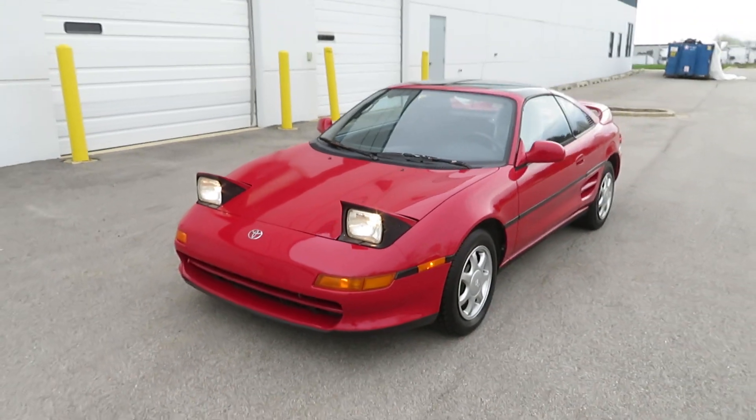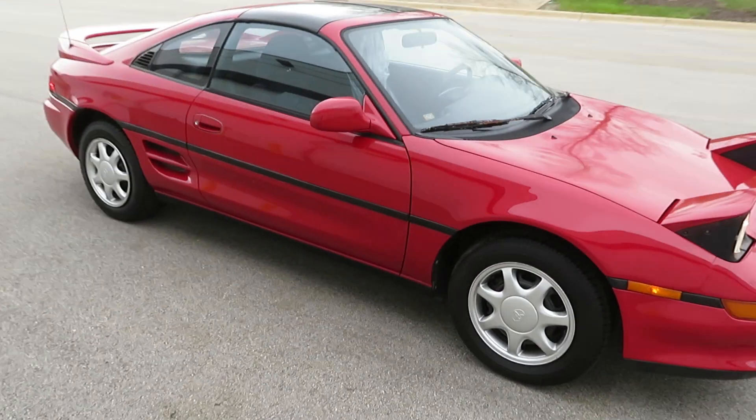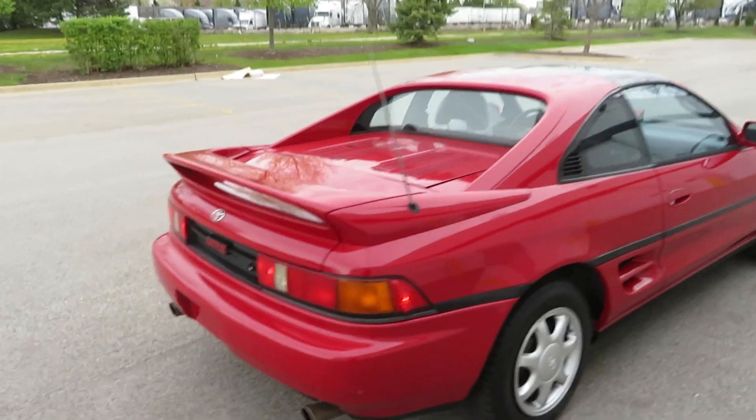This is a 1991 Toyota MR2, 5-speed manual, 78,000 miles on LowMileCars.com.